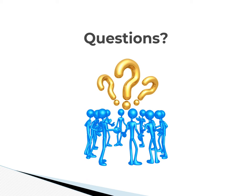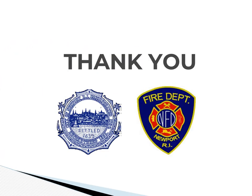Questions? I'm sure there are many now, and there will be more as we make our way through the process. I am confident that if we work together, we can find the answer to all of our questions. Thank you for your time and interest.